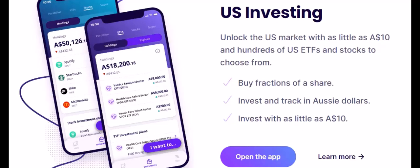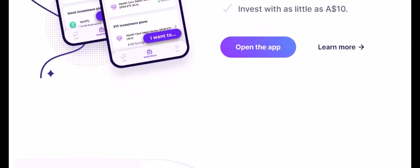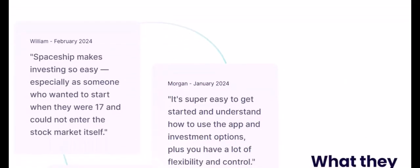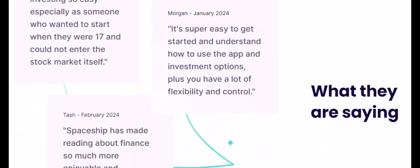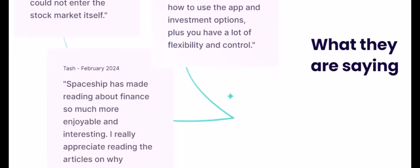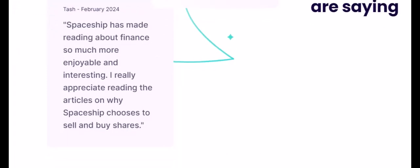Spaceship features and fees. Investment options: Spaceship focuses on a diversified portfolio of exchange-traded funds, or ETFs — basically a basket of stocks. They offer a low-risk and a high-growth option. Account types: just a personal investment account. Fees: Spaceship has a flat monthly fee, regardless of your account balance.